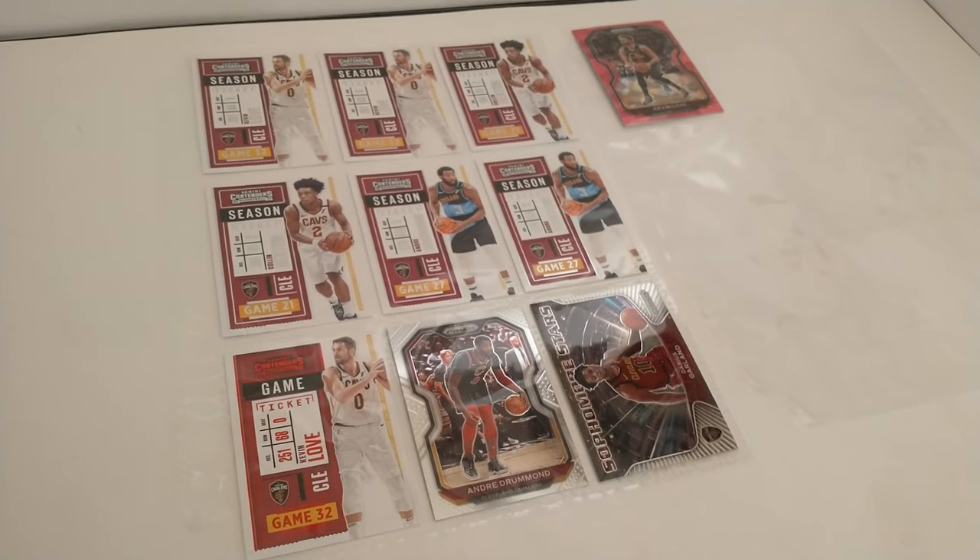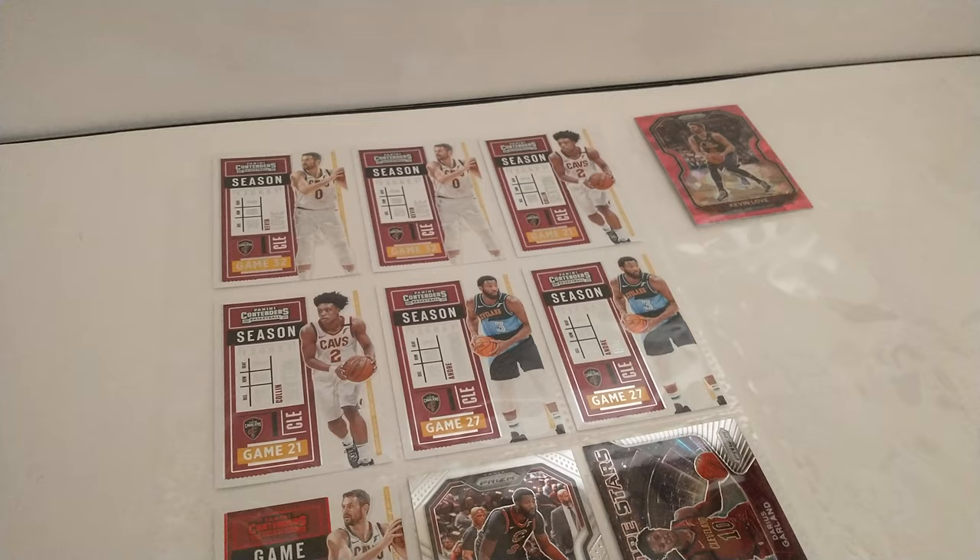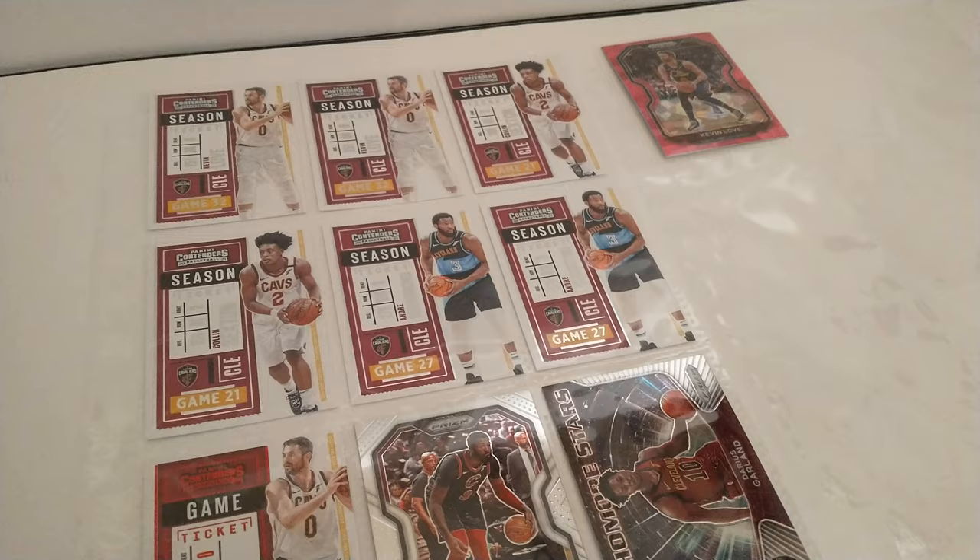Good evening ladies, gentlemen, and Cleveland Cavaliers fans. This is another small team lot — we've only got 10 cards in this lot. We do have a Kevin Love pink cracked ice prism and a Darius Garland insert sophomore stars from the prism set.